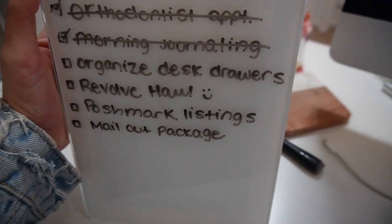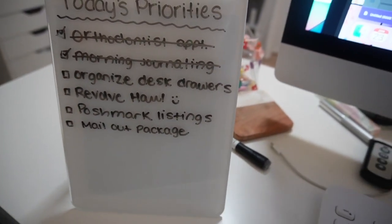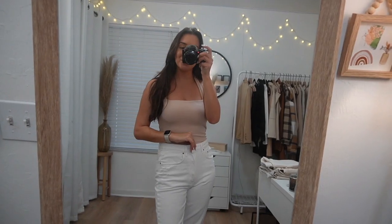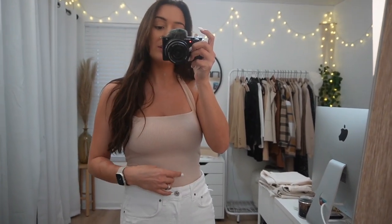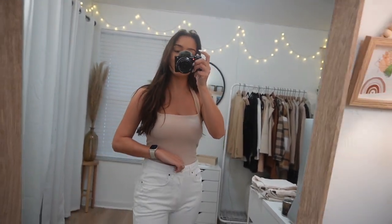I love this — anything to increase productivity. Revolve sent me some new clothes and I meant to show them in my last vlog but completely forgot, so I'm doing a little try-on haul now. This is not sponsored but these items were gifted to me. I'll link them in the description if you want to check them out — no pressure, but they are some really cute pieces.